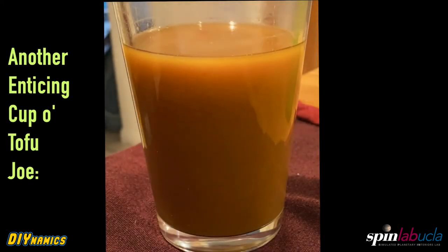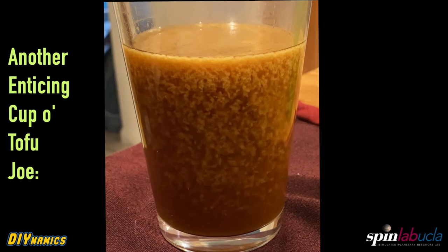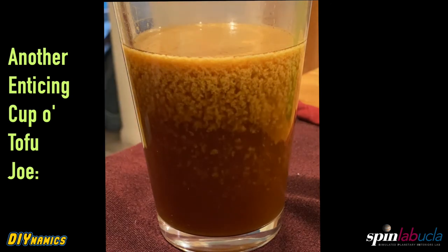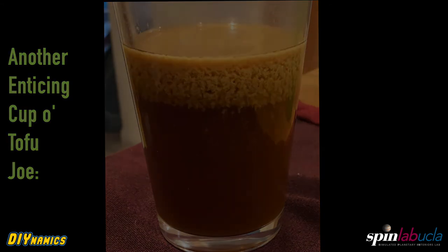Let's see it again in another experiment. On another day, different coffee, different creamer, same process. The minute things stop spinning and swirling, it becomes a vertical problem. So you change regimes very cleanly, and you compactify your tofu layer.